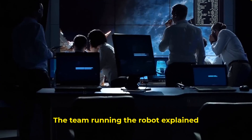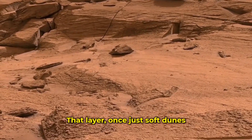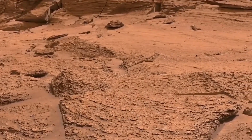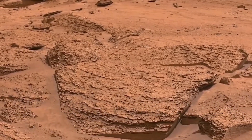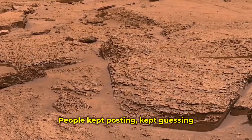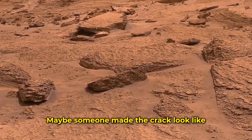The team running the robot explained what really happened. They said the rock was part of a layer formed millions of years ago — once just soft dunes, turned to stone by time. Then stress built up in the rock, it cracked, one piece fell out, and the robot just happened to snap the photo at the right time. Nothing made by hands. Just plain old nature. That didn't slow anything down. People kept posting, kept guessing. Maybe the robot missed something. Maybe something was hiding. Maybe someone made the crack look like that on purpose.